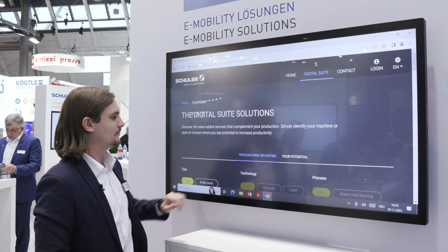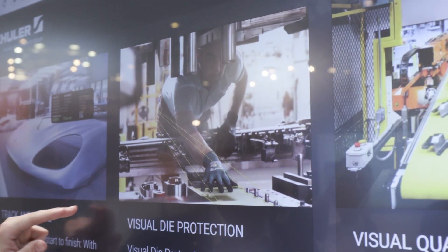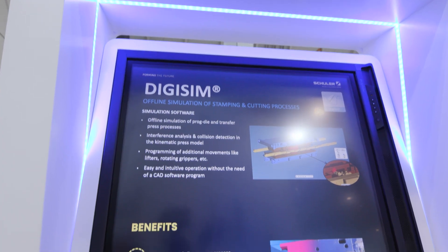Our digital suite brings together many applications to increase productivity and availability, such as the camera-based die monitoring, visual die protection, and the simulation software in DigiCenter.